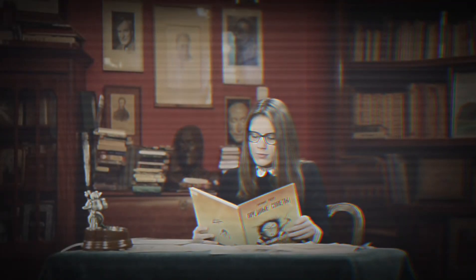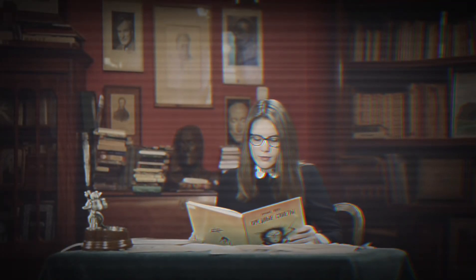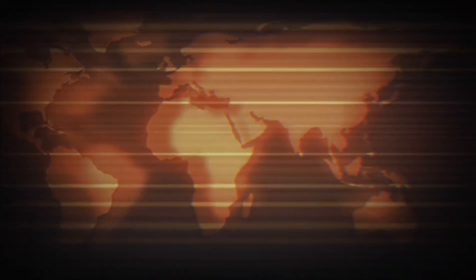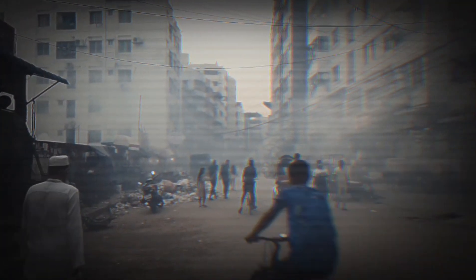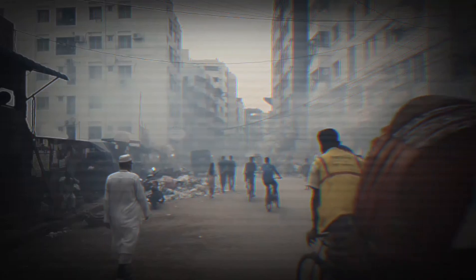This single discovery shattered the old theory that Qumran was an isolated sect writing its own texts. Instead, Qumran was a library — a gathering place where scrolls from diverse origins were collected and studied, connected to the wider world. If researchers could extract that DNA and trace where those animals came from, they could solve the mystery of where these texts originated. But extracting DNA from 2,000-year-old parchment is nearly impossible. The DNA is fragmented, contaminated, barely there. And these are among the most important documents in human history.